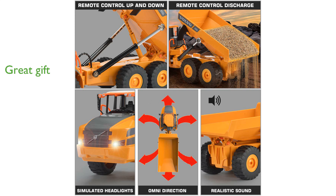The Double E Volvo RC Dump Truck is an ideal gift for young construction enthusiasts, providing an engaging and educational play experience.